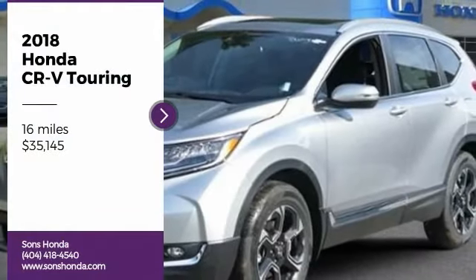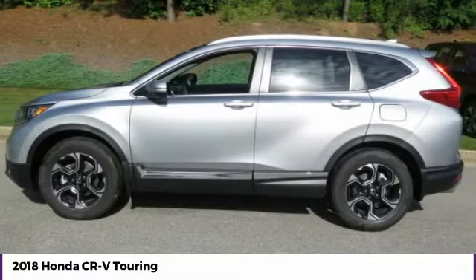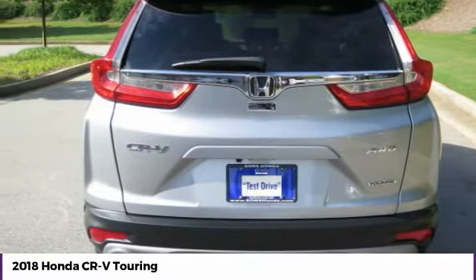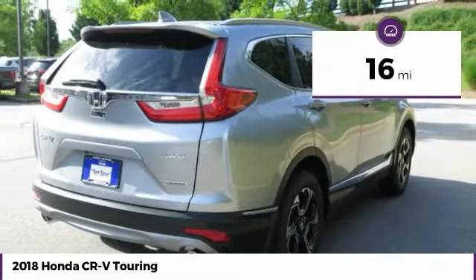Take a ride in the 2018 CR-V — a top recommended vehicle because of its car-like driving manners, good value, cool technology, and comfy interior, and is priced below $40,000. This vehicle has less than 100 miles.